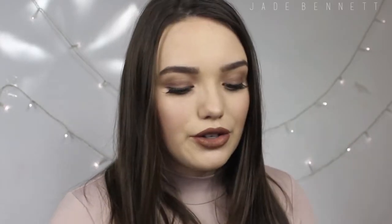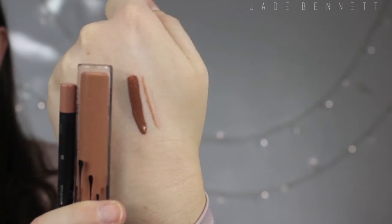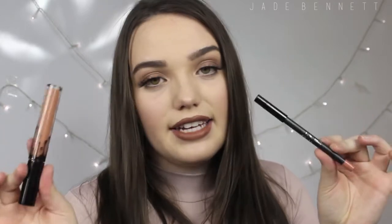Next up we have Exposed, which is the one I said I'm not too keen on, just because it is more of an orangey nude. The thing I love about this range is that they sell the lip liner and the actual matte lipstick together.